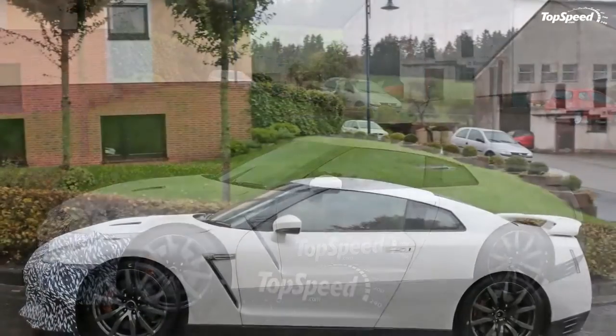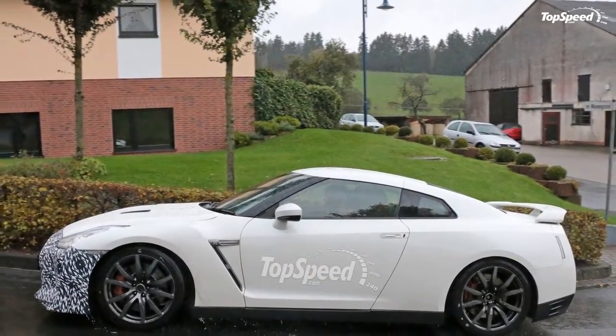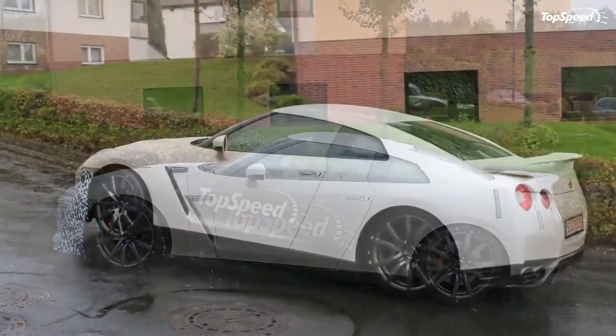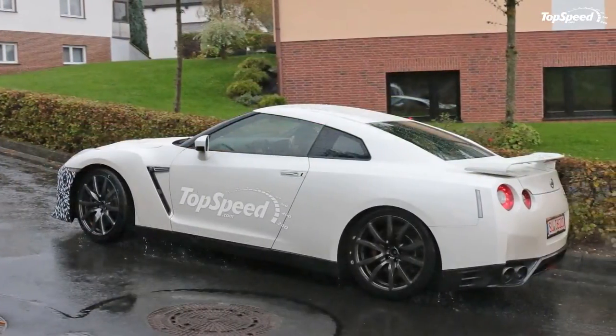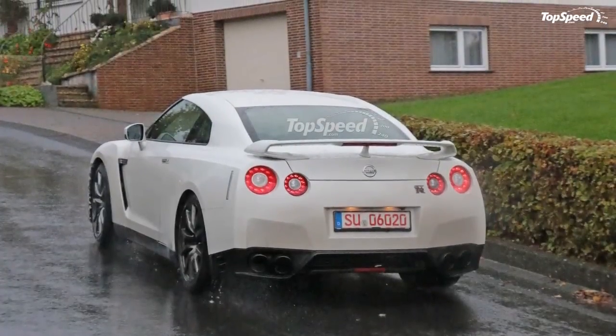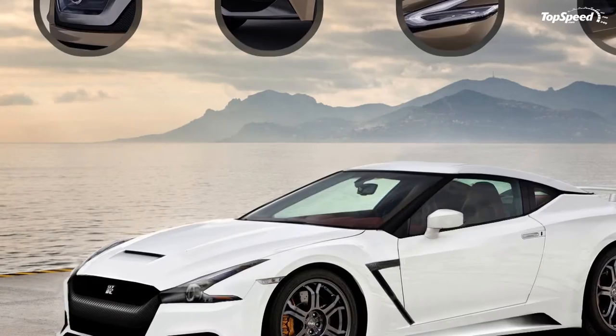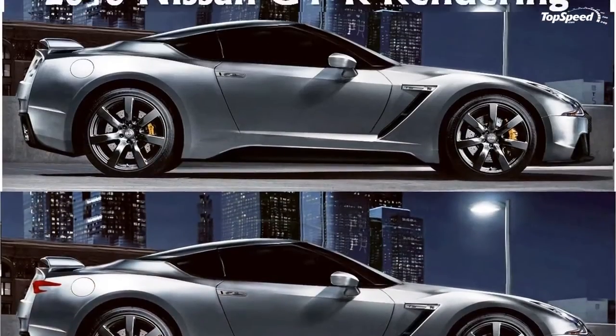It has taken two generations of 911 Turbo models to get anywhere near the GT-R's pace, and the $100,000 Nissan also regularly spanks Ferrari's finest. So much so that Porsche and Ferrari will no longer let one of their cars be in a comparo with the GT-R. Now that is an achievement.